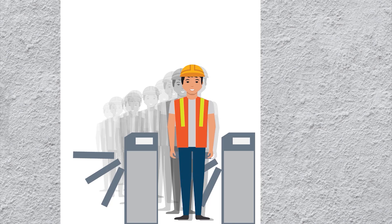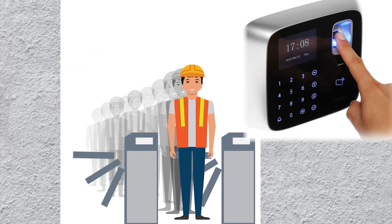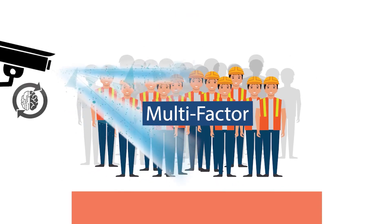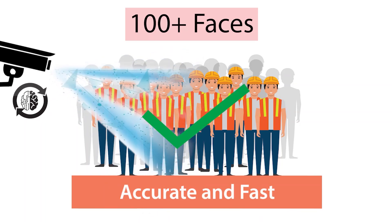Organisations have to find a way to provide staff with access without forcing them to touch keypads, fingerprint readers and other devices. IQ Access is a contactless, multi-factor access control system where none of the factors used for authentication involve any contact. The system is accurate and fast.